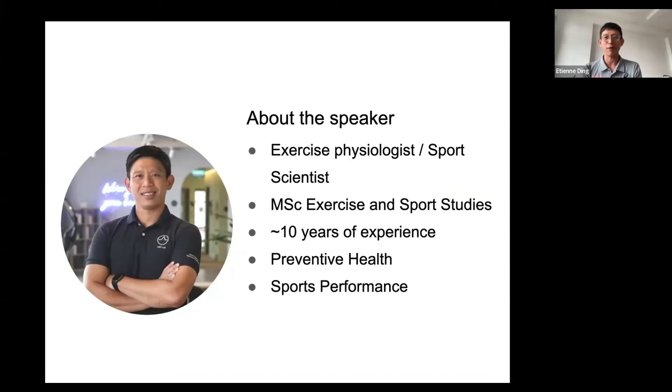Exercise physiology is basically preventative health — we treat people with lifestyle conditions and diseases such as diabetes and heart disease, and we prescribe exercises to complement their present medication so they can eventually reduce dependency. This field is still not very common in Singapore because many people still rely on medication to control diabetes or cardiac diseases.